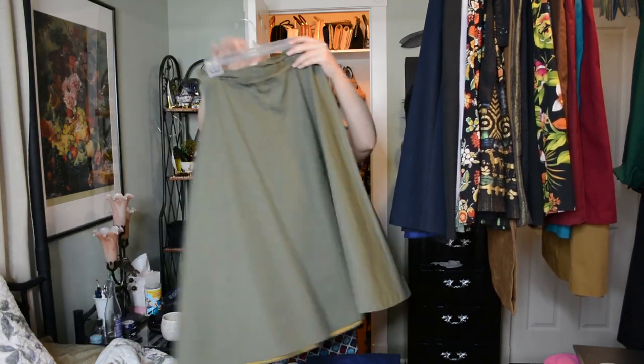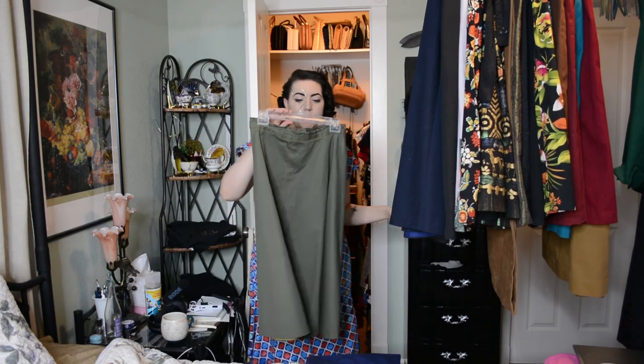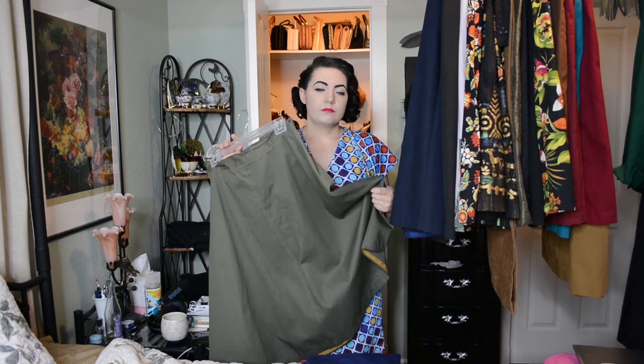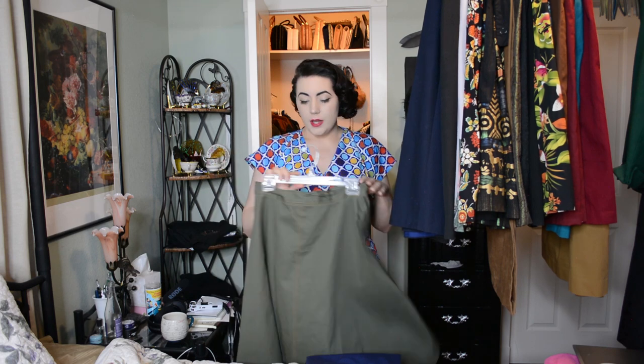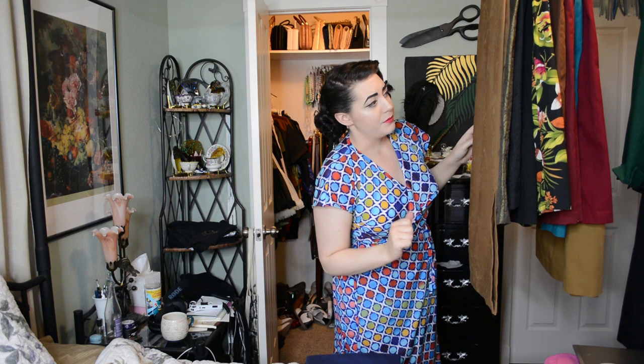And then we have this A-line, almost half-circle skirt in a nice khaki cotton twill. I really like cotton twill for summer apparel — it's very safari-ready fabric. So this is just another safari-ready skirt I made a while back. We only removed one skirt from that entire stack, so we're doing great.